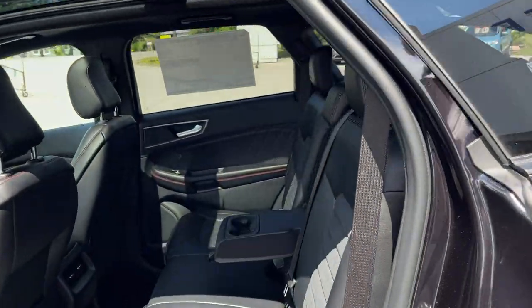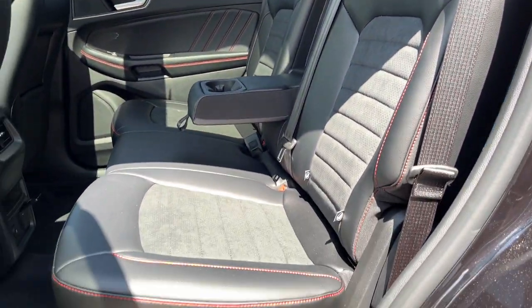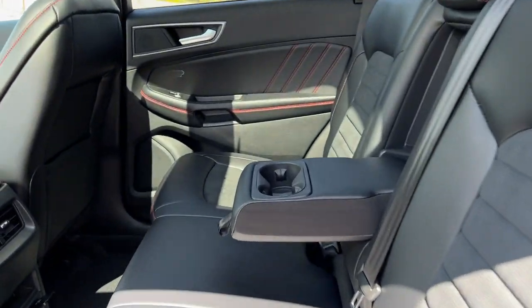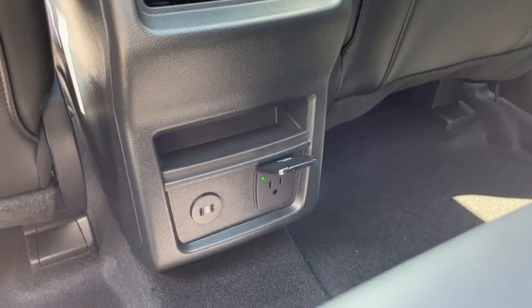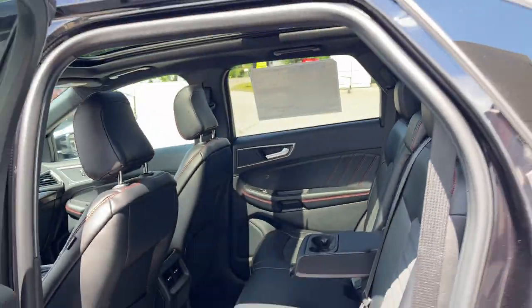Coming around to the back, there is a really nice interior here. You do have ActiveX seating with red stitching in the back. Rear passengers have cup holders, their own three-prong power outlet, a couple of USB ports, and their own climate vents. The moonroof does extend all the way back, which is a nice touch.